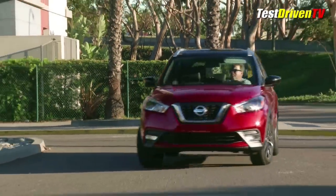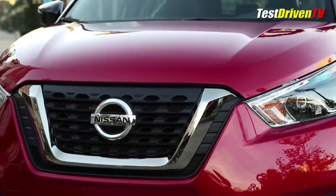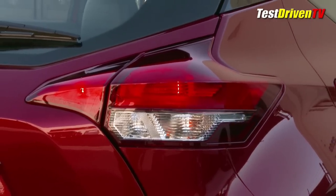Styling is cute and pugnacious, but not nearly as daring and quirky as the Nissan Juke it replaces. It has a more angular and straight-lined approach than we've seen in other Nissan designs, but retains family DNA like the V-Motion grille, boomerang headlights and taillights, and the floating roof theme.